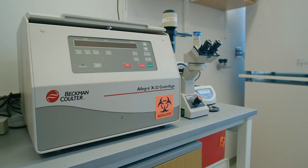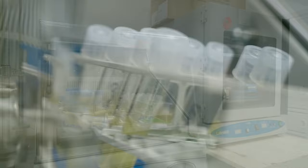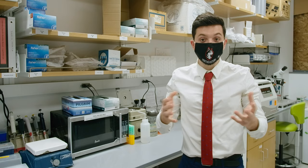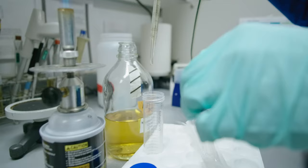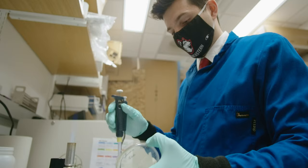Let me show you guys where we get all the material to do this work. So here in this room, we grow E. coli to express a particular strand of DNA that we need for the rest of our experiments. The E. coli are mutated so that they don't infect humans, and then we express them with certain antibiotics. If the E. coli are expressing the DNA we need, they'll survive living in this broth of antibiotic and media.